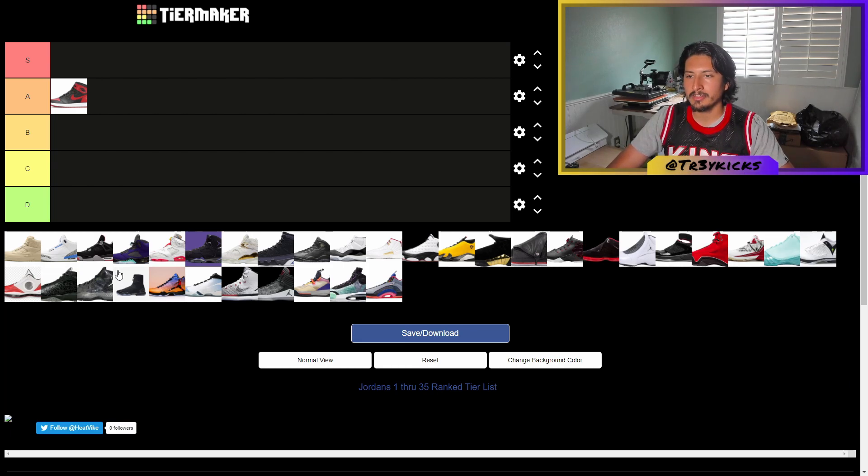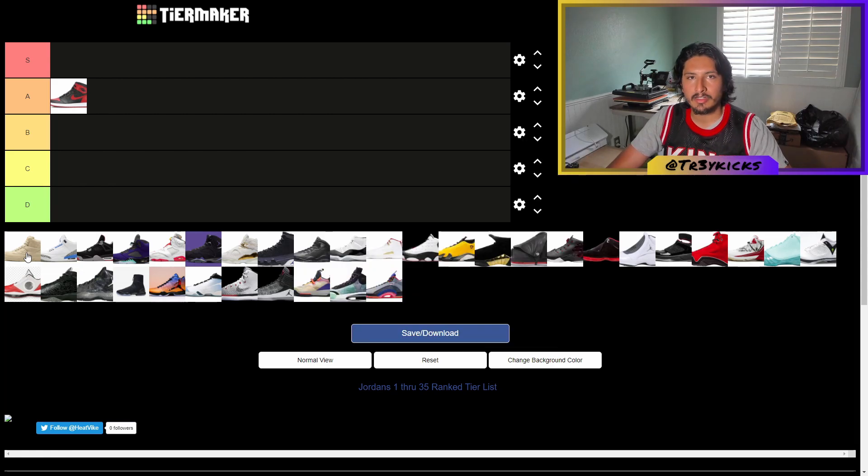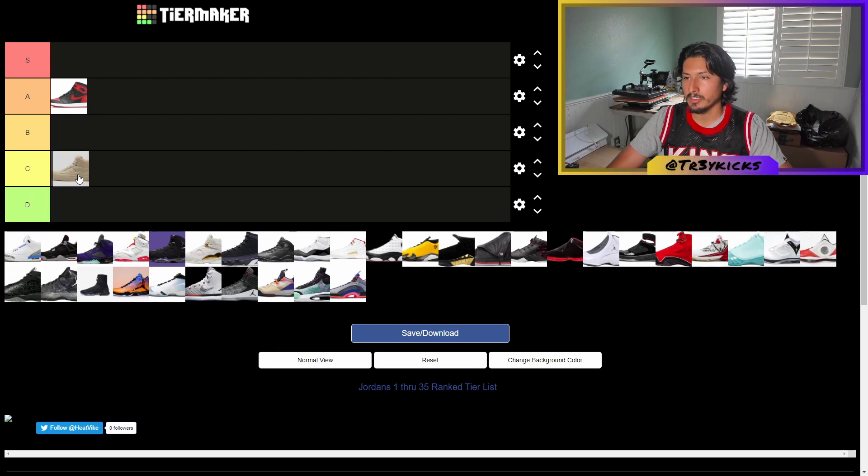Moving on to the Jordan 2. I've personally never had this shoe in hand. I think it's a nice shoe, but I don't think I'd wear it, so I'll probably give it a C.